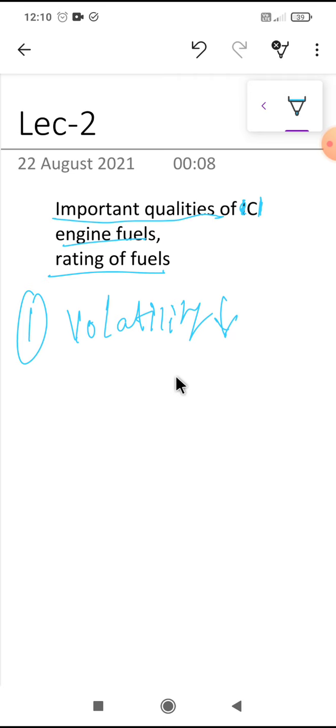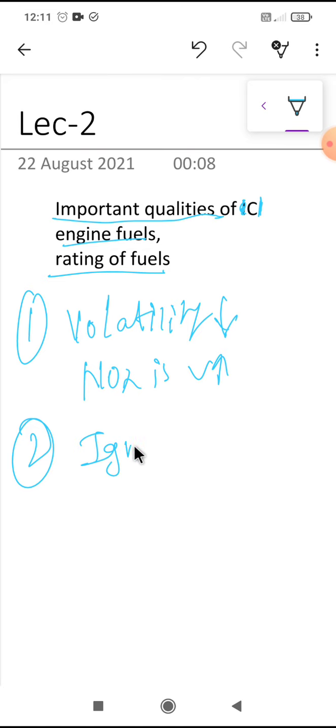However, volatility affects spray characteristics and may affect both power output and efficiency. The CI engine fuel should be sufficiently volatile in the operating temperature range to ensure proper rate of operation of fuel and to produce good mixing and combustion. This will also result in reduced objectionable smoke and odor in the exhaust gases, but high volatile fuel increases NOx in exhaust.